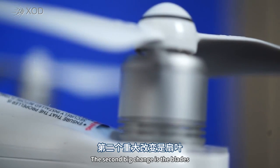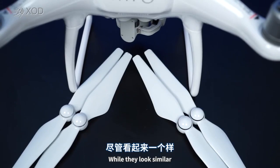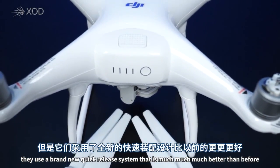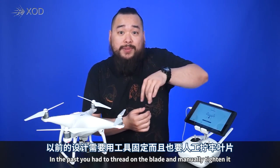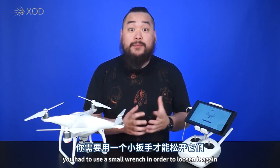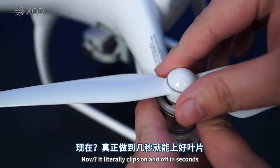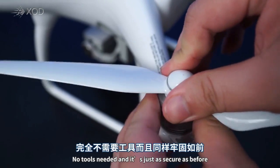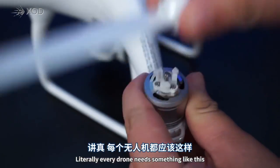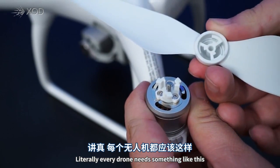The second big change is the blades. While they look similar, they use a brand new quick-release system that is much, much better than before. In the past, you had to thread on the blade and then manually tighten it, and when you were done flying and wanted to remove it, you'd have to use a small wrench to loosen the blades again. Now it literally clips on and off in seconds — no tools needed — and it's just as secure as before. Literally every drone needs something like this.